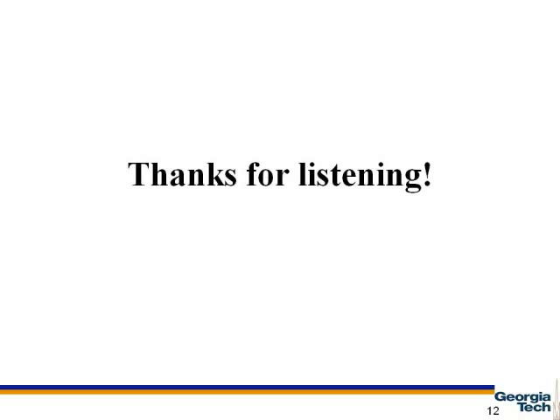This has been our review on Mark Hallett's paper, TMS and the Human Brain. Thanks for listening.